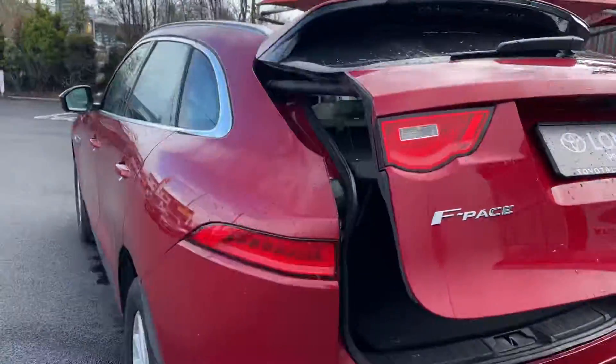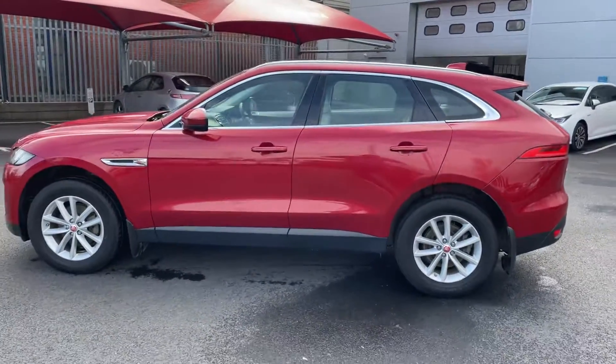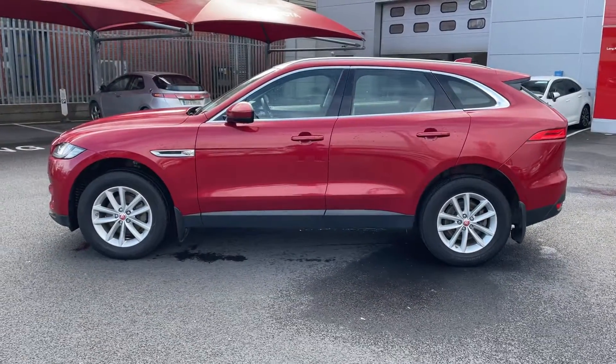This car will come with a year's warranty and a year's roadside assist, and is available from as little as €89 per week. Thanks for watching.